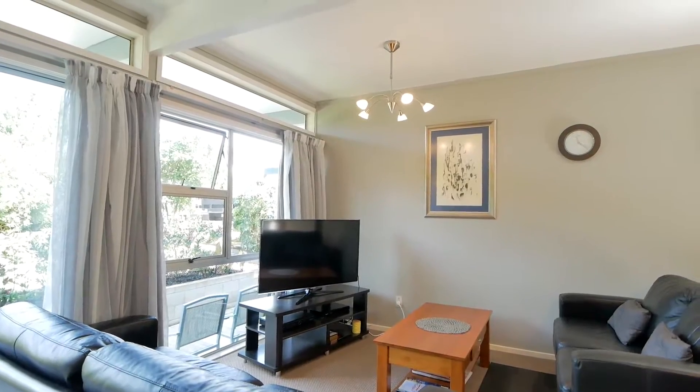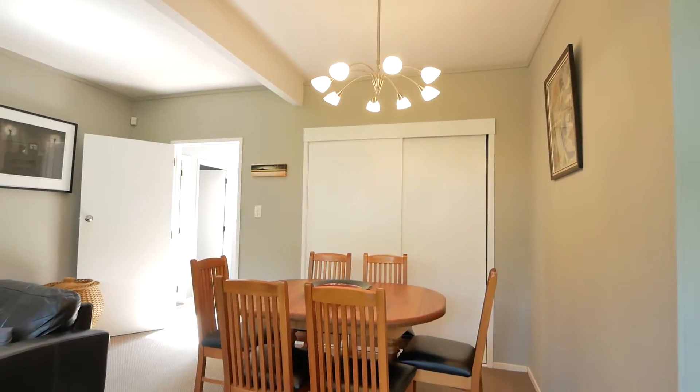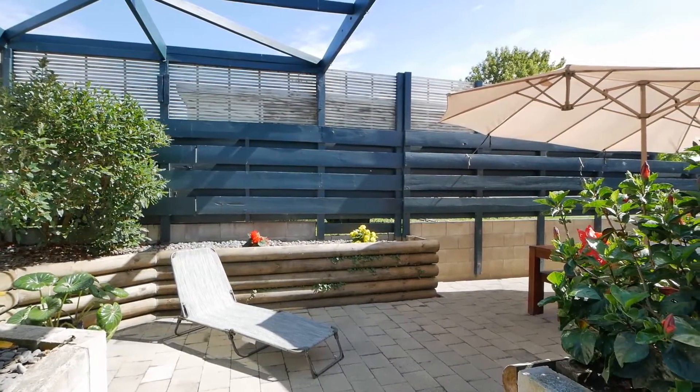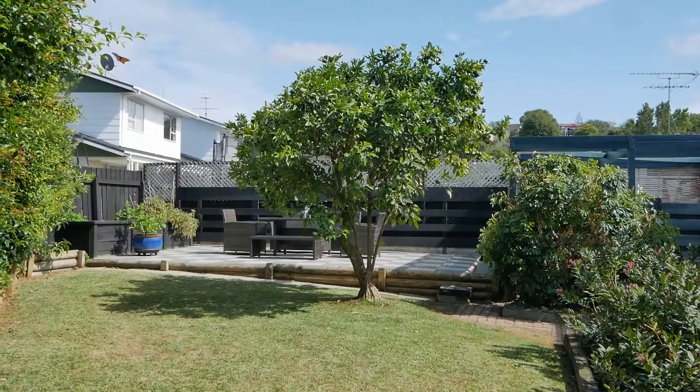The kitchen is the true heart of this home with an informal lounge and dining area too, with indoor-outdoor flow off the kitchen for those lazy summer days or evening barbecues with friends and family.